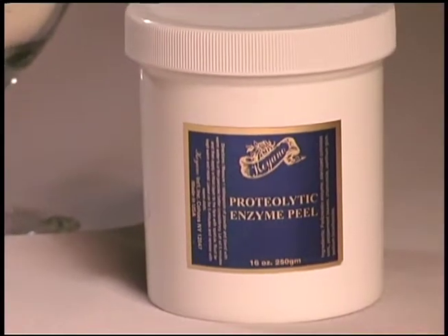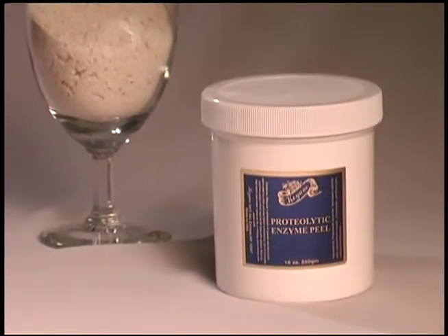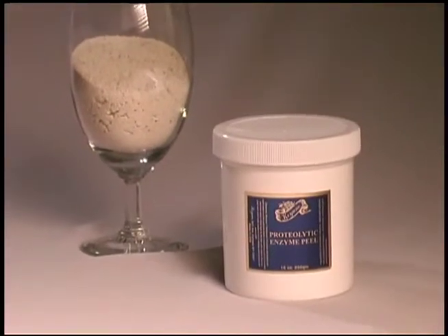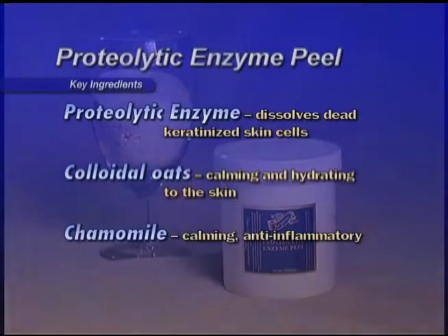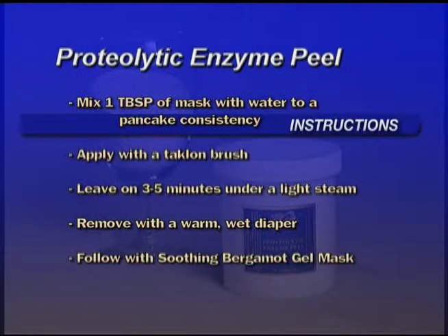Proteolytic Enzyme Peel — proteolytic enzymes combined with colloidal oats and chamomile that gently exfoliate the skin, revealing a smooth, fresh skin that glows with health and vitality. Use of this mask eases extractions. Key ingredients: Proteolytic enzymes dissolve dead, keratinized skin cells. Colloidal oats are calming and hydrating to the skin. Chamomile is calming and anti-inflammatory. Mix one tablespoon of the mask with enough warm water to create a pancake batter consistency. Apply with a Taclon brush, avoiding the eye area. Leave on three to five minutes under a light steam, then remove with a warm, wet diaper or towel. All residue must be removed thoroughly. Follow with a soothing bergamot gel mask.